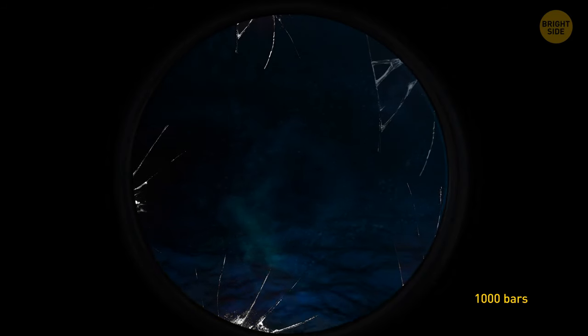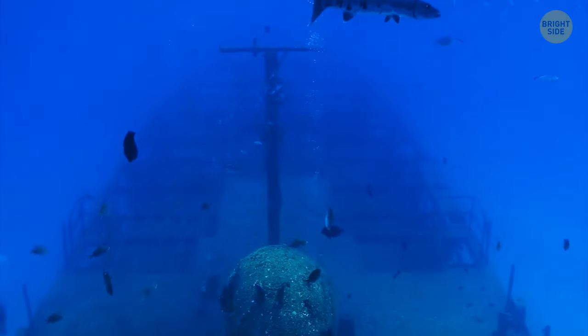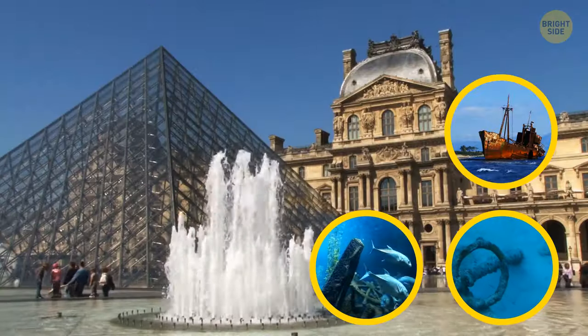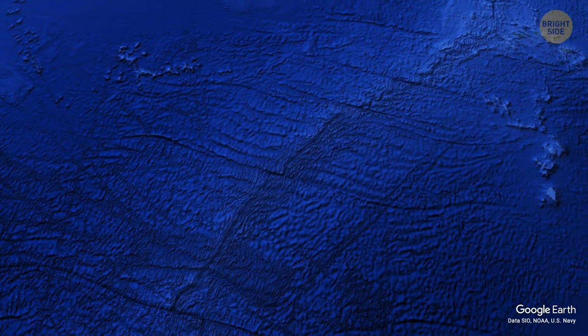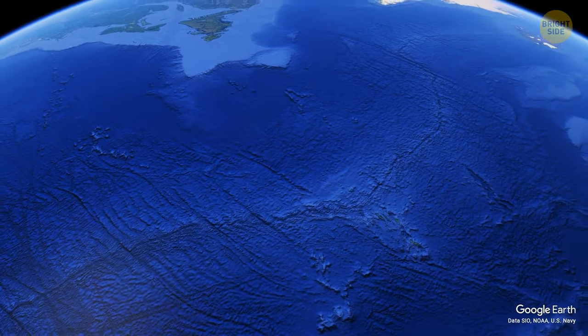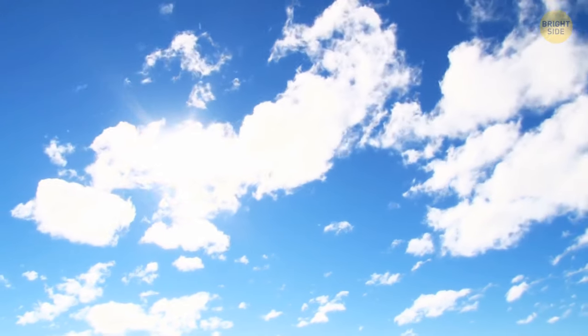The pressure at the bottom is over 1,000 bars — 1,000 times more than normal pressure — yet life still flourishes here. Throughout the ocean, there is an estimated over 3 million shipwrecks lying in the murky depths, with countless artifacts sitting untouched that could outnumber all the world's museums. The mid-ocean ridge is the longest in the world, reaching 40,000 miles — almost 10 times the size of the Andes, the longest mountain range on land. The sun is the reason behind the blue and aqua colors of the ocean.